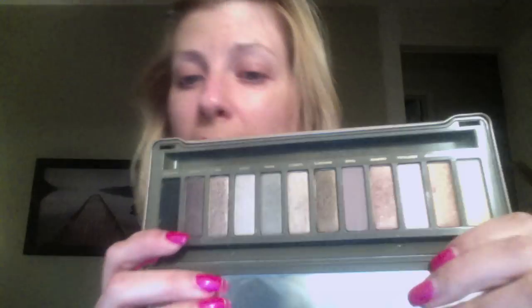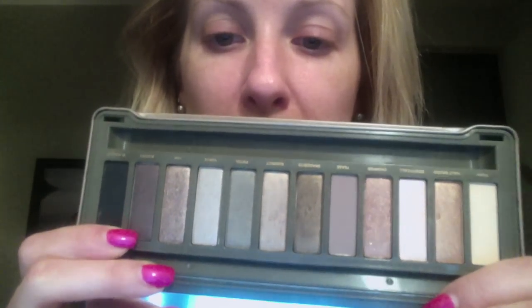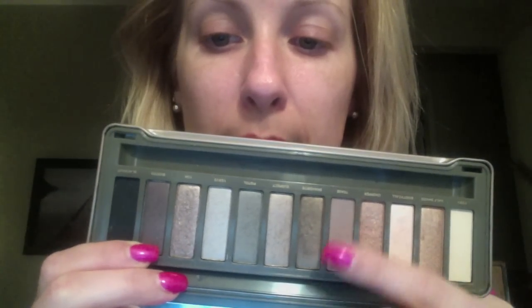For eyes, everybody's favorite: the Naked 2 palette. No complaints at all — I really enjoyed using this. This is the first time I really got into it; I've been playing around with the colors and you can see brush marks in a lot of the pans now, which is good. My original Naked palette is actually at work now because sometimes I get asked to do makeup or fix something, so those come in handy. I did get the Naked Basics palette and that will be in a future rotation as well.